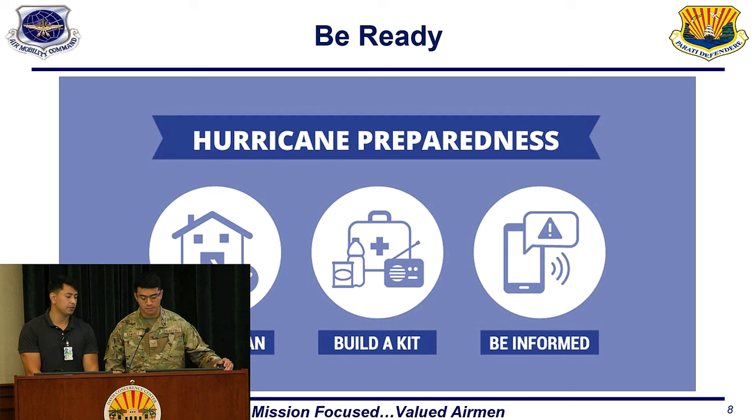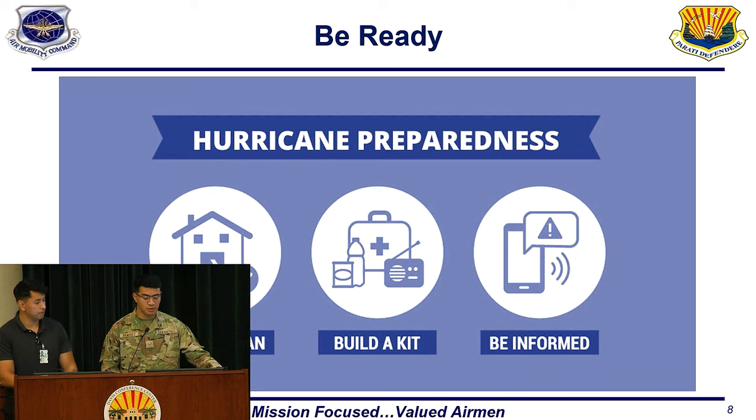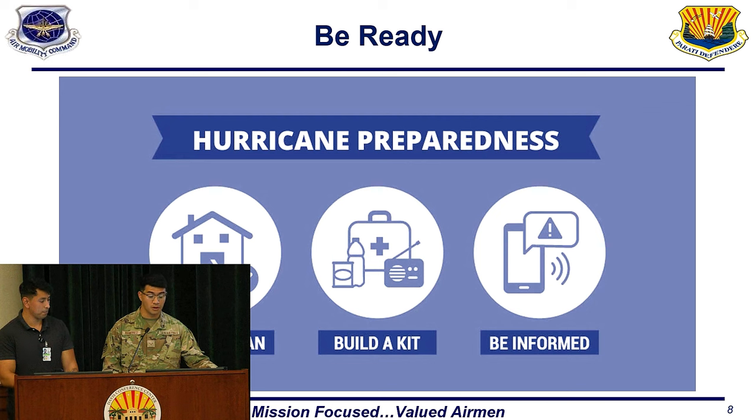Before hurricane season, it's important to be as prepared as you can possibly be. Have a plan for where you will stay during the hurricane and how you'll get there safely. Identify any essential items you will need during the storm and after it passes. Stay informed on the progress and development of the storm, and communicate your plan with coworkers, friends, and family so they know your whereabouts.